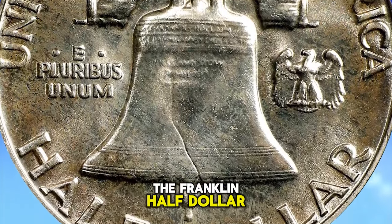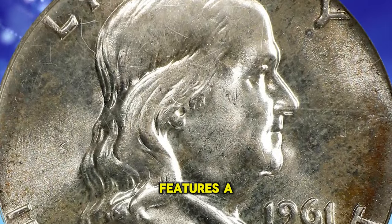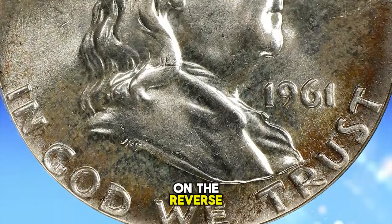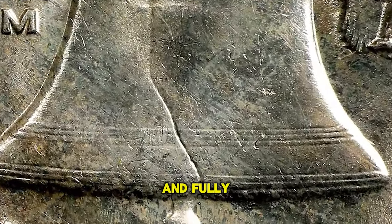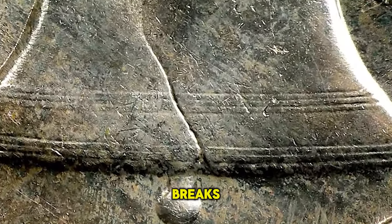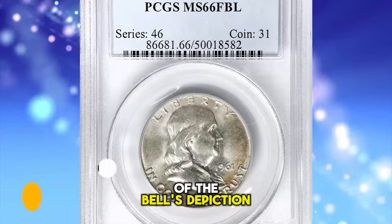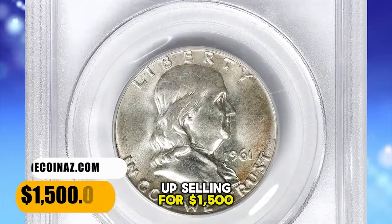The Franklin half dollar, minted from 1948 to 1963, features a design by John Arsenic, and the Liberty Bell is a prominent element on the reverse. Full bell lines means that the horizontal lines on the Liberty Bell should be well-defined and fully struck, without any weakness or breaks. Collectors often use this term to describe the quality of the bell's depiction on the coin. This toned specimen ended up selling for $1,500.